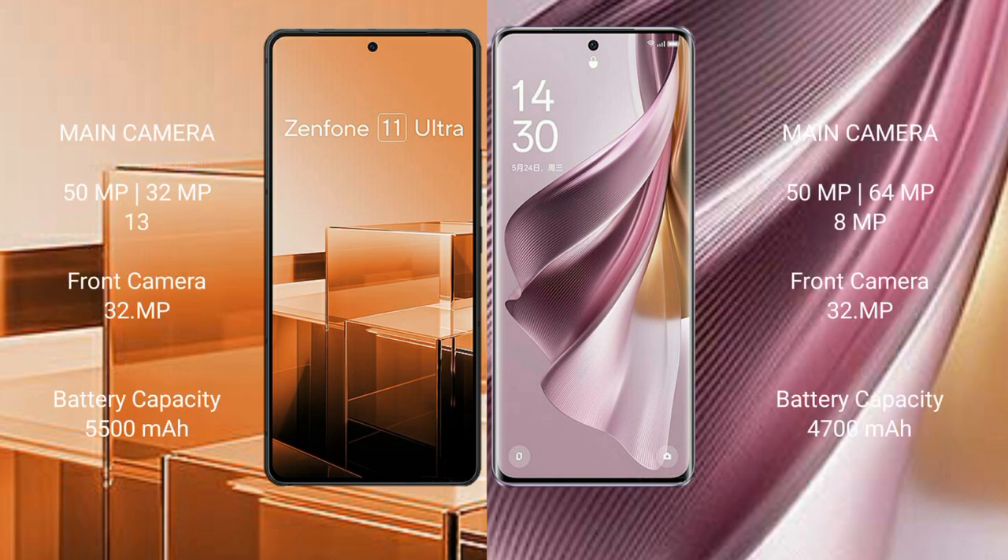Asus Zenfone 11 Ultra features a triple rear camera setup: 50MP plus 13MP plus 13MP, with a 32MP front camera. OPPO Reno 10 Pro Plus features a triple rear camera setup: 50MP plus 64MP plus 8MP, with a 32MP front camera.